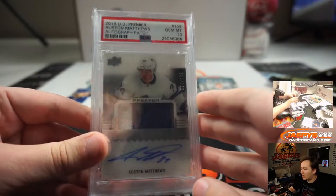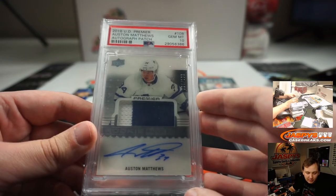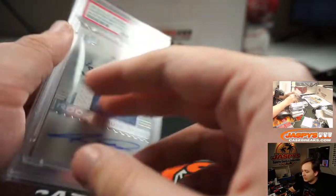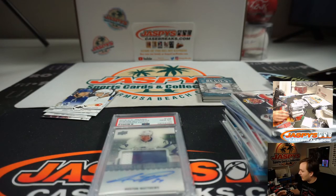And this Upper Deck Premier Hockey, PSA 10 — this was the giveaway in the mixer. Spoiler alert: if you haven't seen the video, this went to Ryan Harreld, who had a few spots. He won this in one of the filler breaks. So there you go. Thanks everybody for getting in — that was the hockey mixer. Had a ton of other inserts in rookies and Young Guns too. So thanks everybody. Peace out.